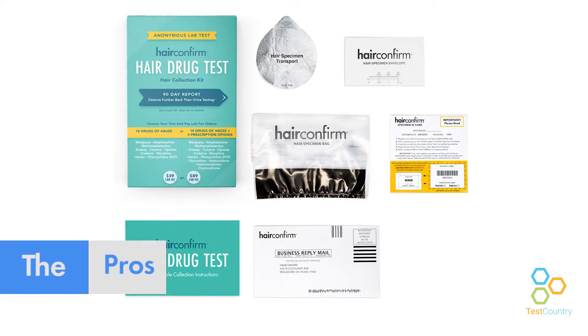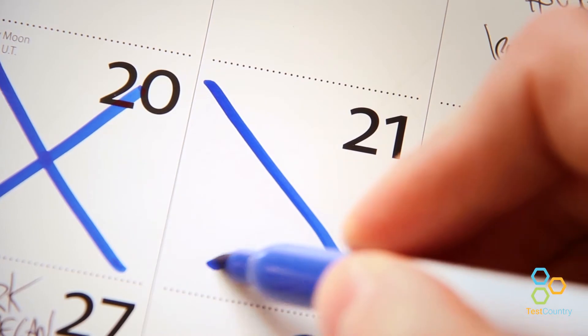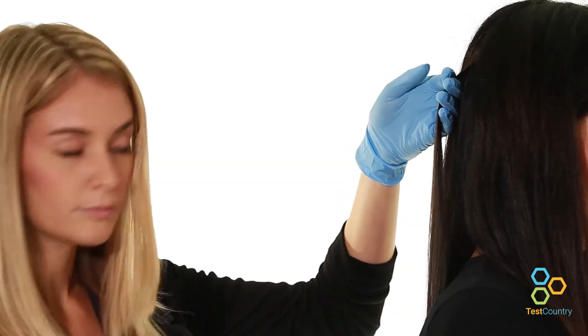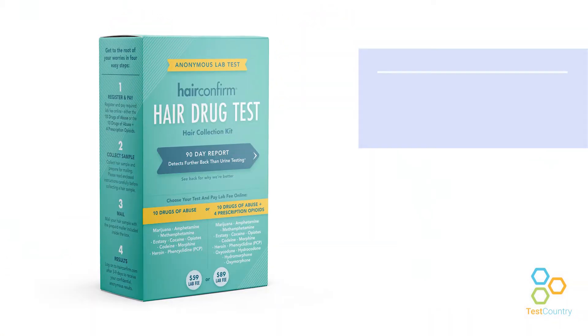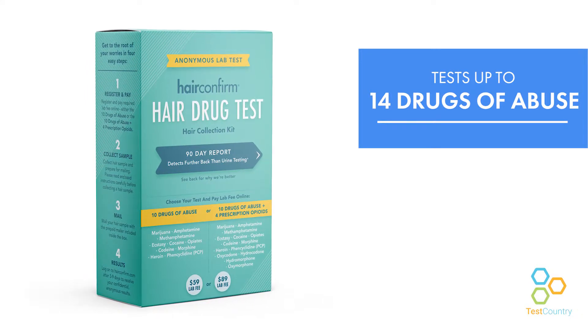Hair drug testing kits have a very wide detection window. In most cases, you can expect a 90-day detection window. The collection process for hair drug tests is simple and adulteration is far more difficult than any other testing method. Hair drug tests, such as Hair Confirm, can detect up to 14 drugs of abuse.